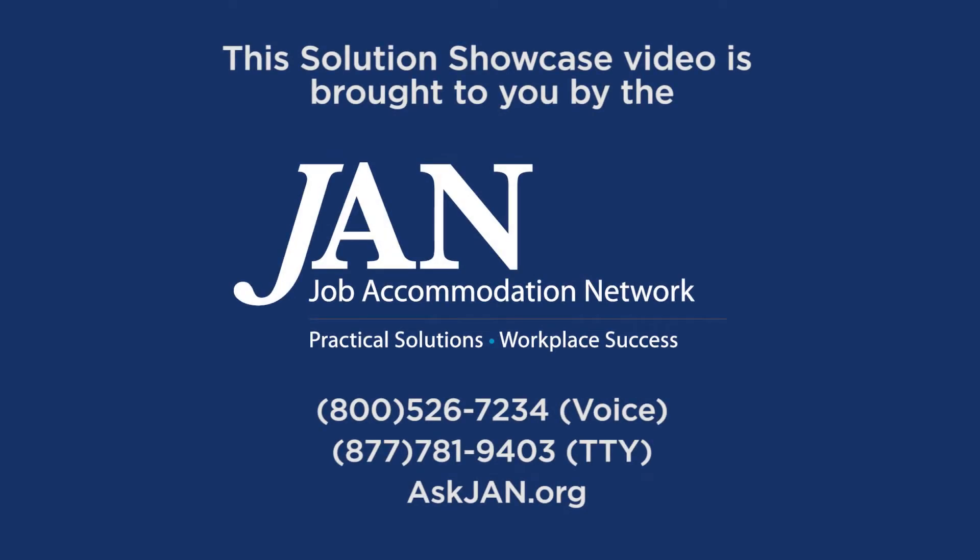This Solution Showcase video is brought to you by the Job Accommodation Network, JAN. Practical Solutions, Workplace Success. 800-526-7234, Voice. 877-781-9403, TTY. AskJAN.org.